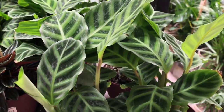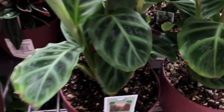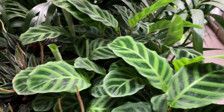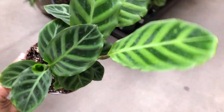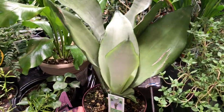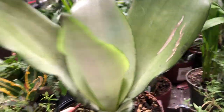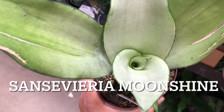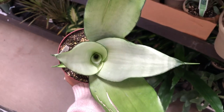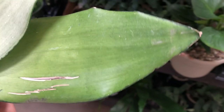And then of course the Calathea — they have a lot. This is the Sansevieria Moonshine. You know why it's called Moonshine? Because when it's coming out it becomes this greenish thing.